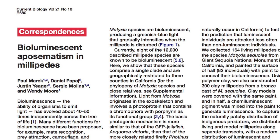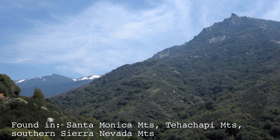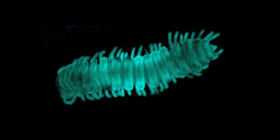Usually you find millipedes in dense forests and leaf litter, but these millipedes — only found in certain mountain ranges in California — live in open mountain meadows in areas with high exposure. Merrick's theory was that they glow to protect themselves, but to test that, he needed to see if glowing millipedes got attacked less than millipedes that looked exactly the same but didn't glow.